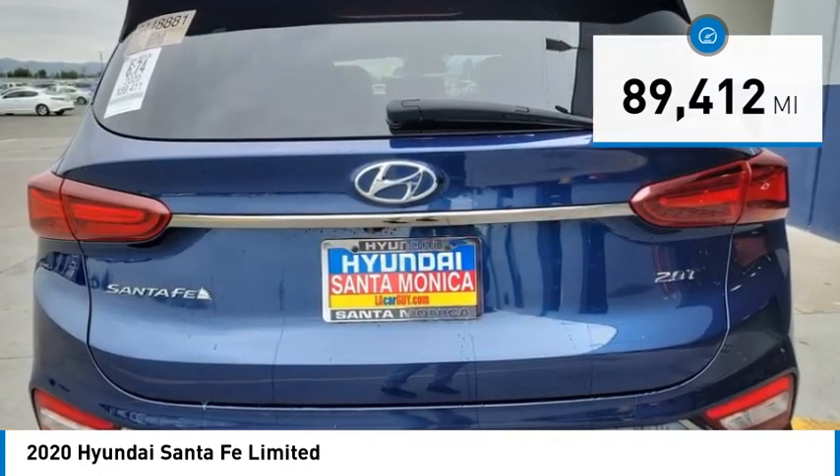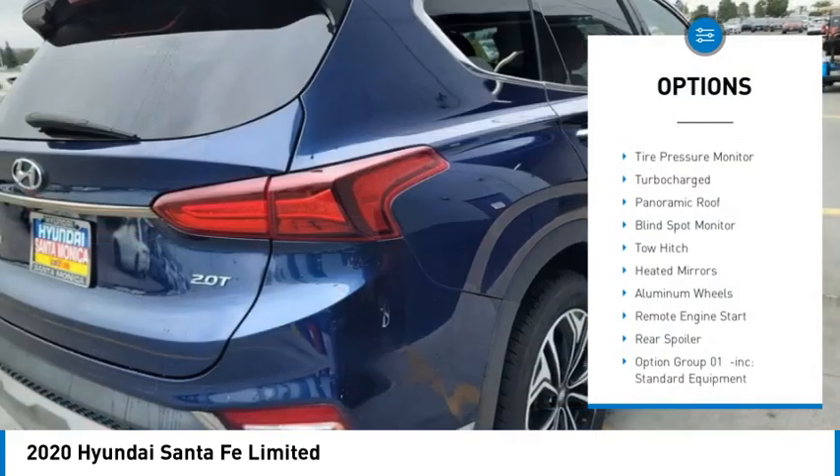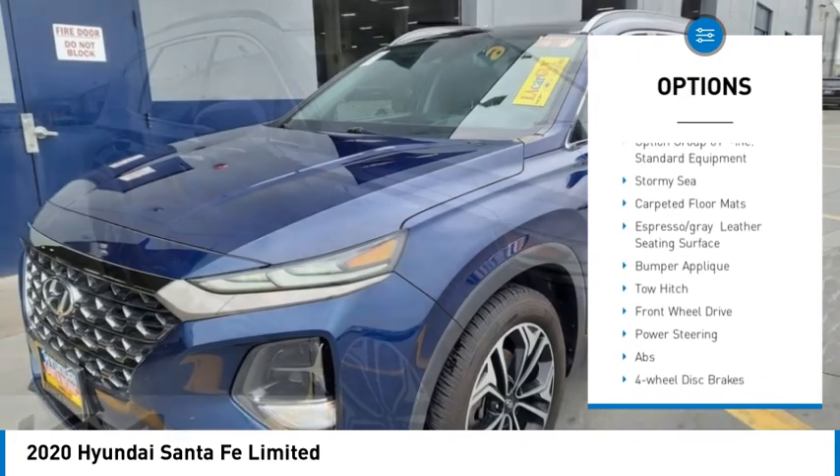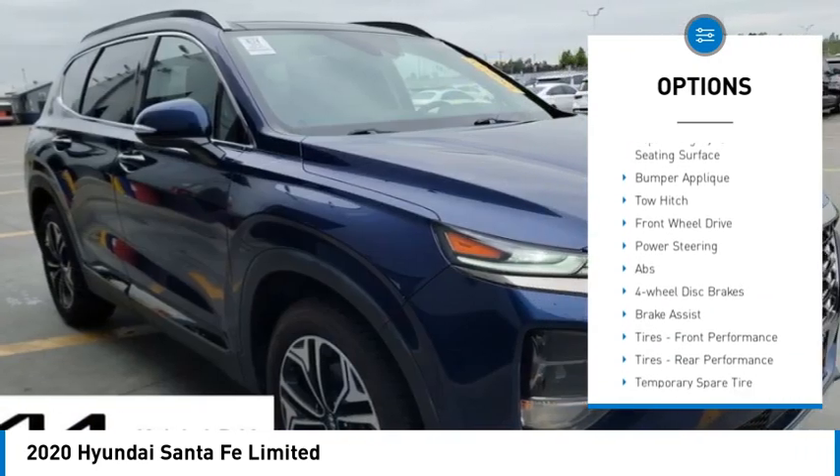Here are some of this vehicle's great options: rain-sensing wipers, tire pressure monitor, turbocharged, panoramic roof, blind spot monitor, tow hitch, heated mirrors.